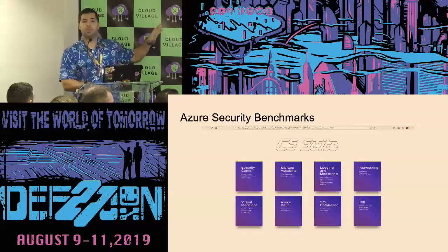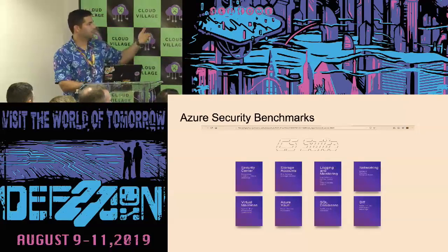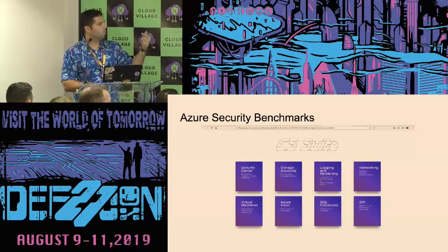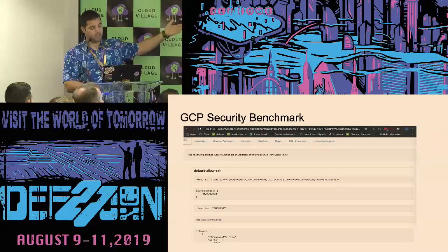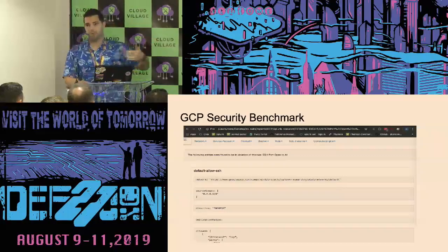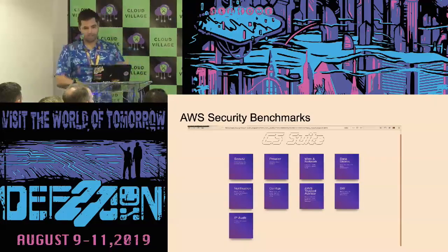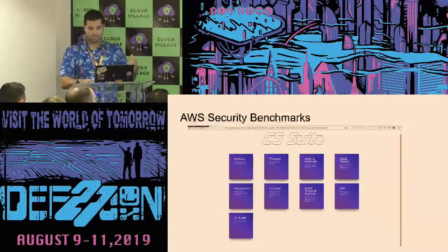This is what CS Suite looks like when you run it — what a report generates. This one is for Azure. It gives you the result sets for the Security Center, what checks failed for storage accounts, logins, and so forth. You also get this for GCP — the GCP benchmarks: did you leave a network open mistakenly? It'll report that you have all traffic coming into a specific instance. There's another example for AWS. They're all individually different reports, but they're looking at all the checks for that specific cloud provider.